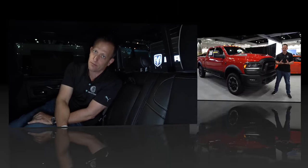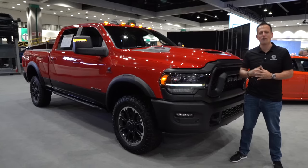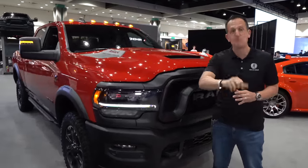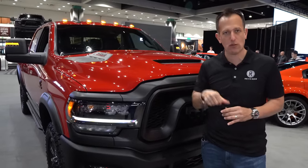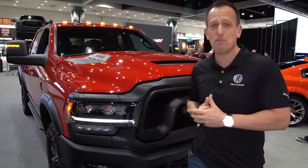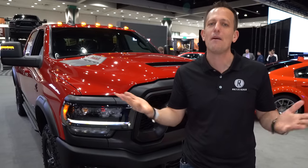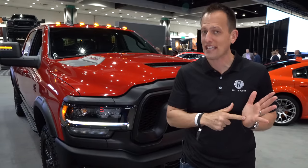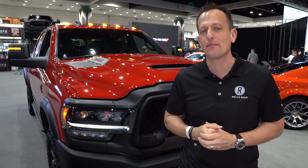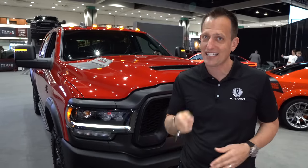Let's wrap it up from the LA Auto Show. It's been another great day here. Definitely want to thank everybody over at Ram for getting us access to this truck. Let me know what you think — did Ram make the right move bringing the Rebel name over to the 2500 HD, especially with the 33-inch tires, the lift, and everything in between? And is this better than the new Super Duty? Let me know in the comment section. If you're new to the channel, hit that subscribe button — it's worthwhile. If you are a subscriber, thank you for being part of the Rady's Rides family. Thanks to Lori Rady for working that camera. I'll see you on the next ride.